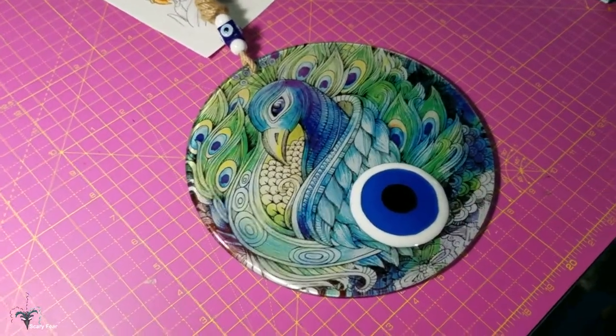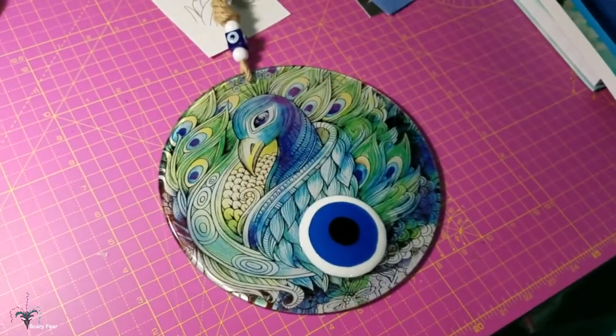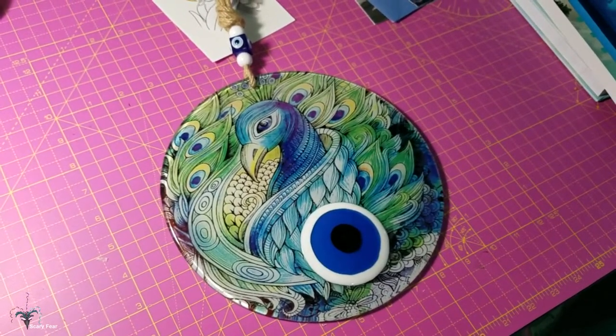Thank you so much. These have been wonderful gifts. Thanks for sending these, they are unique and pretty. All right, hope you guys liked that. Des and Chris, signing off. Good night.